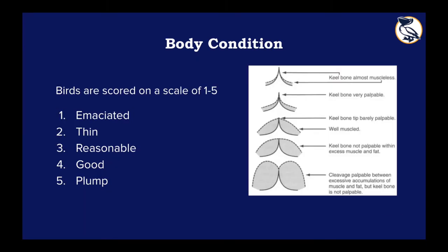Our next point in the intake examination is looking at the patient's body condition. Birds are scored on a scale of one to five, called a keel score. The keel is essentially their breastbone. To assess muscle composition, we gently part the feathers at the breastbone and look at how sharp the keel bone is. Sharp means there's little muscle on either side — the bone is quite protruding. A score of five means plump, with excess muscle — almost impossible to see the bone.